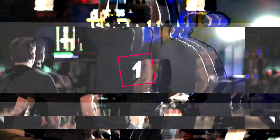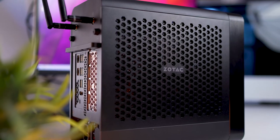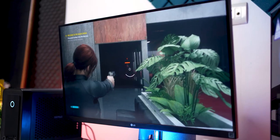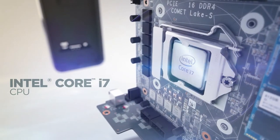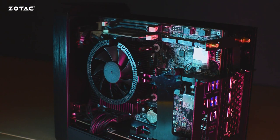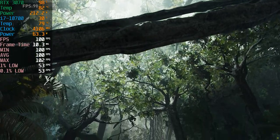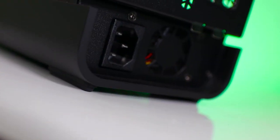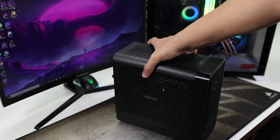The Zotac Z-Box Magnus One is an incredibly powerful, versatile mini PC with an award-winning design. It boasts ultimate performance in a compact design. It comes with an Intel i7-10700 processor, 16 gigabytes of RAM, and pairs that with the Nvidia GeForce RTX 3070. Whether you're gaming at 1080p, 1440p with high frame rates, or 4K with stunning graphics, you'll find this rig right up your alley. It also has plenty of storage, all in a chassis that takes up less than a third of a cubic foot.